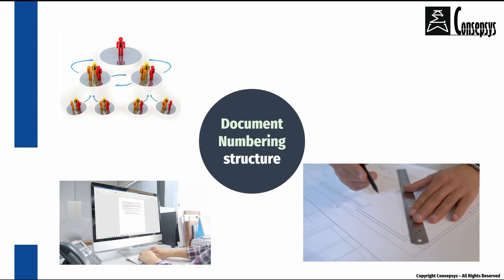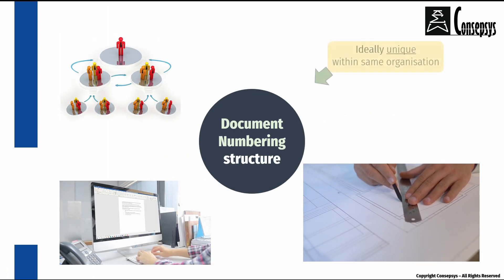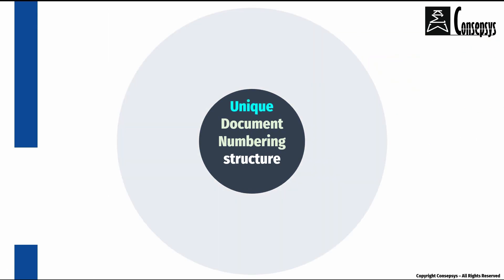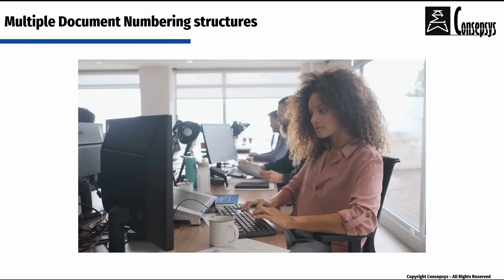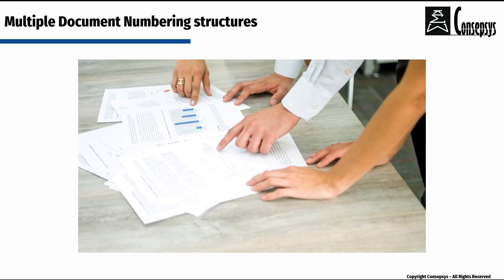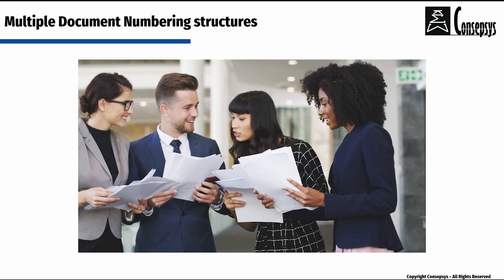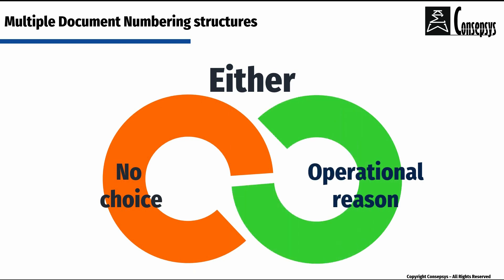In an ideal world, all documents within the same organization should be numbered according to a same and unique document numbering structure. This would allow maximum control and it would minimize administration and confusion. However, in the real world, some organizations have to live with two and sometimes even more document numbering structures, either because they have no choice or sometimes, on the contrary, because it makes a lot more sense.